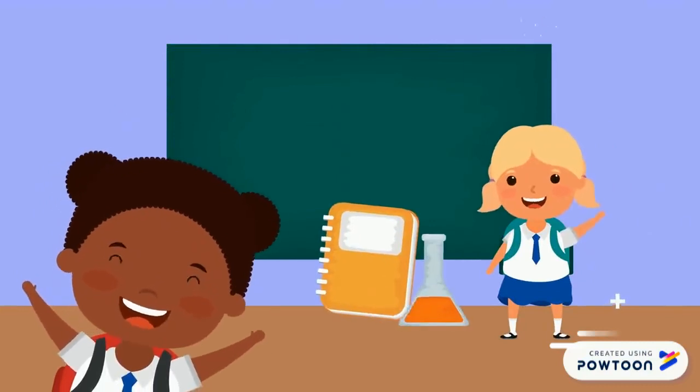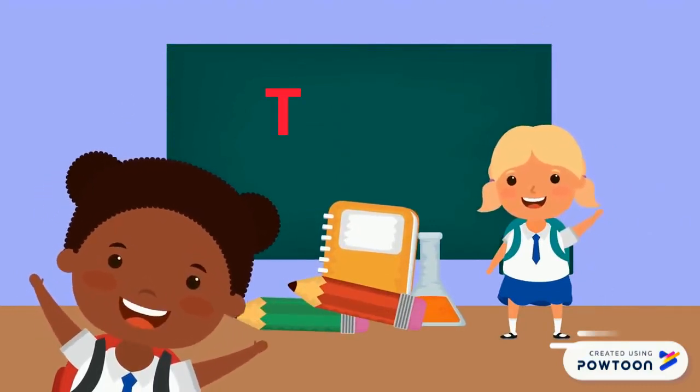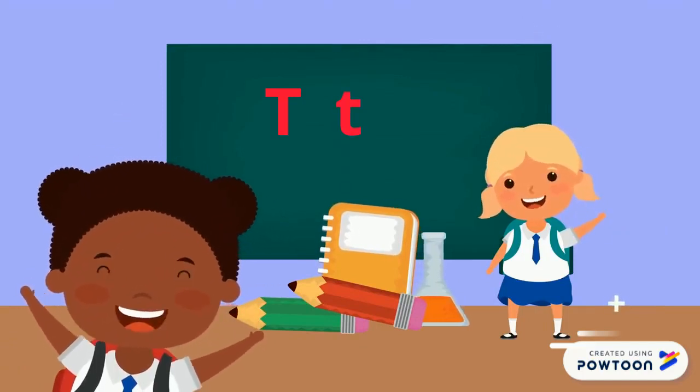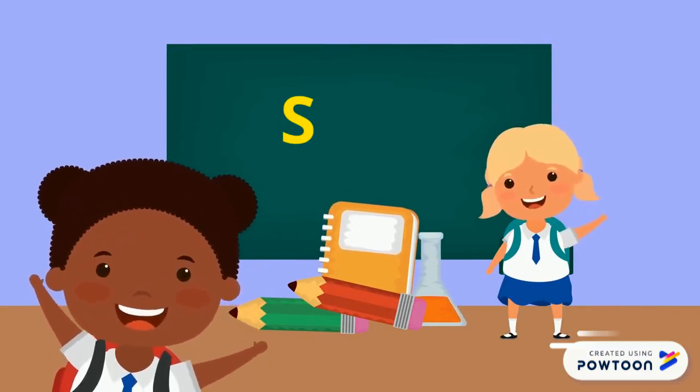This is the uppercase T and a lowercase T. The uppercase S and a lowercase S.